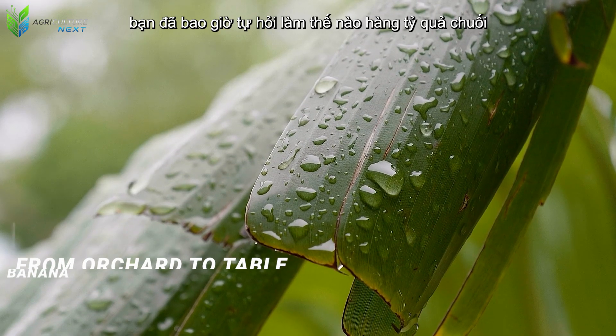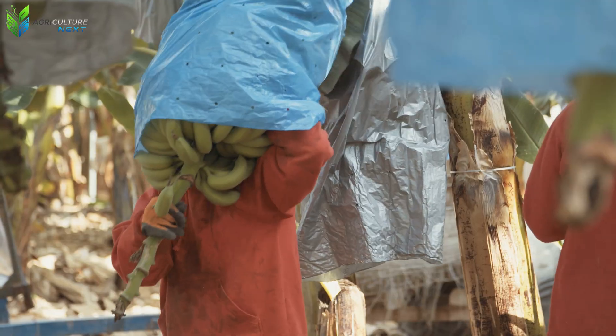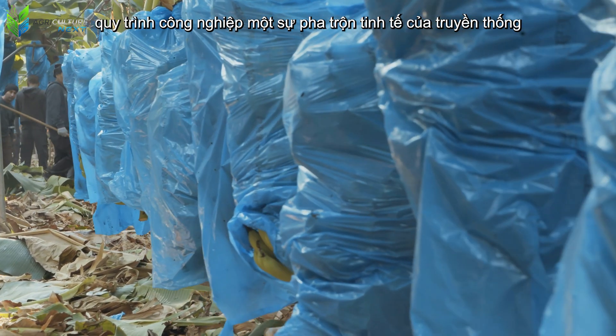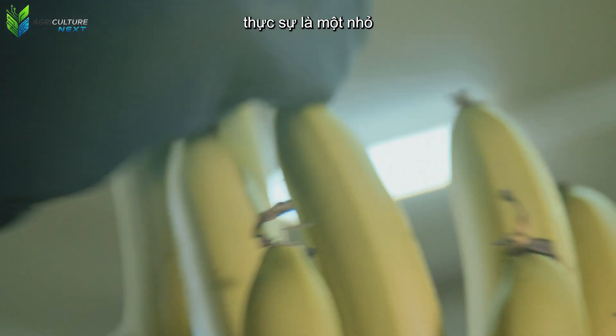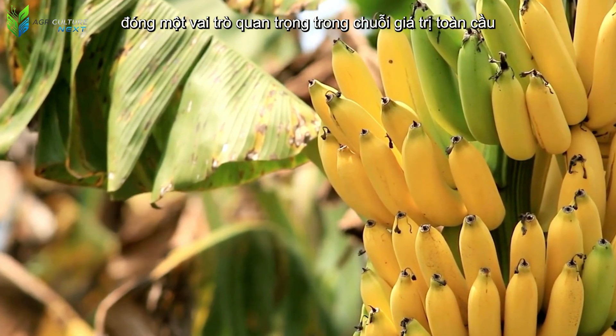Have you ever wondered how the billions of bananas we consume each year are harvested and processed? Hidden behind every familiar banana is a complex industrial process — a delicate blend of traditional agricultural experience and modern technological applications. Indeed, a small, seemingly simple banana plays a pivotal role in a global value chain.